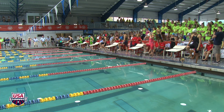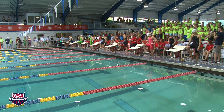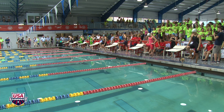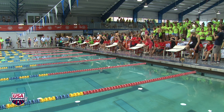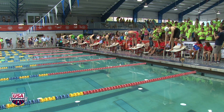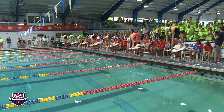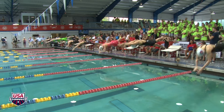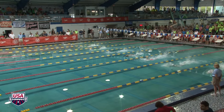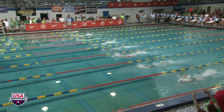Our first heat, our E-Finalist, the ladies 200 freestyle. And good to go, four lengths of the course — the 200, the most common distance in swimming.